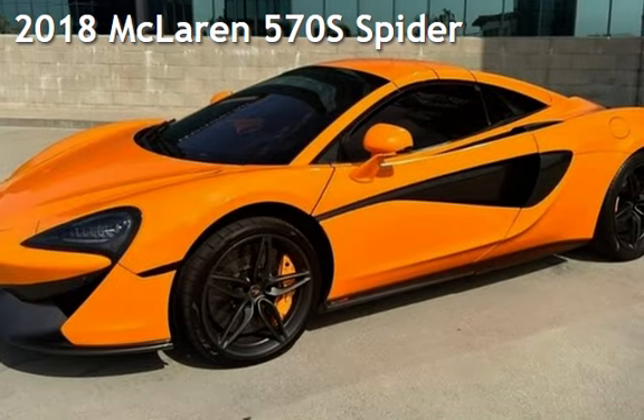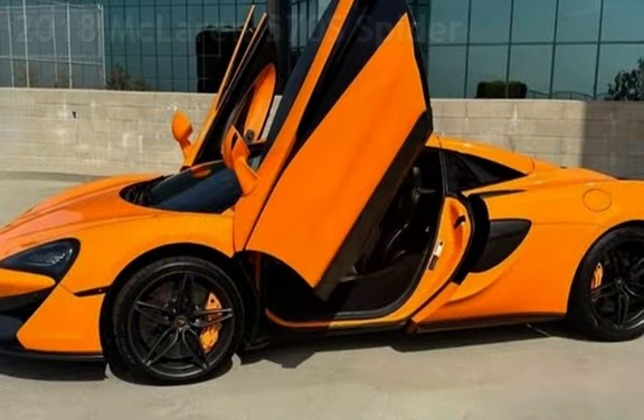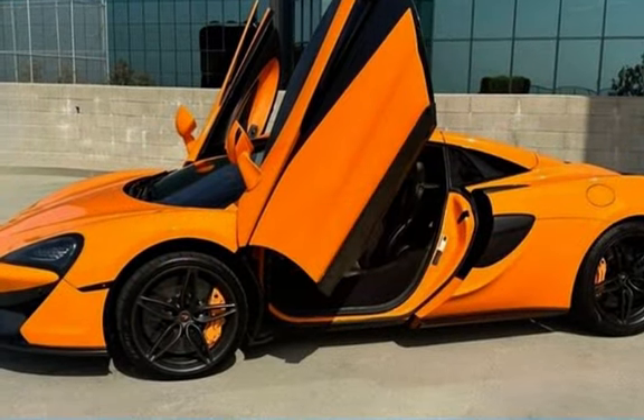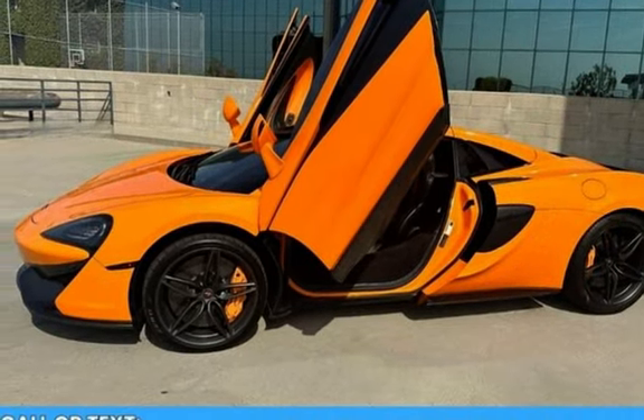Presenting a pre-owned 2018 McLaren 570S Spider. This two-door convertible has an eight-cylinder, 3.8-liter V8 engine, with rear-wheel drive and an automatic transmission.